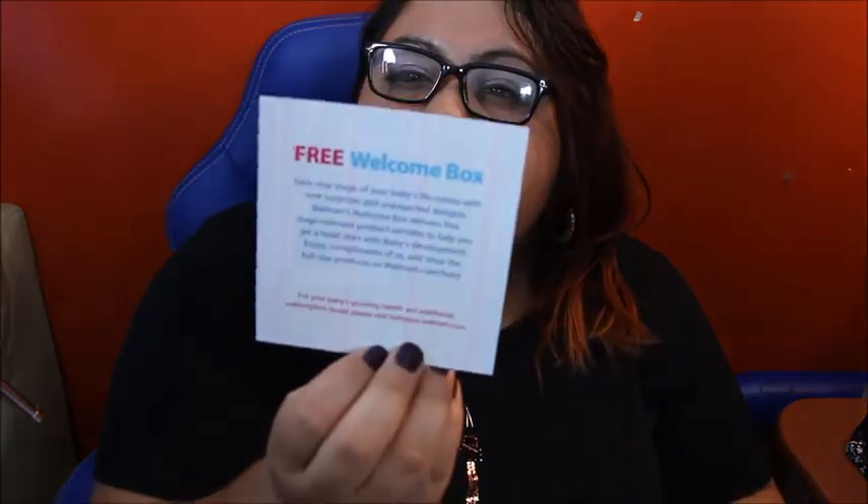It says 'Walmart Baby Box — you can visit babybox.com/walmart.' Here's some information: each new stage of your baby's life comes with a new surprise and unexpected delights. Walmart's welcome box delivers free, stage-relevant product samples to help you get a head start with baby development. You can shop the full-size products on walmart.com/baby.